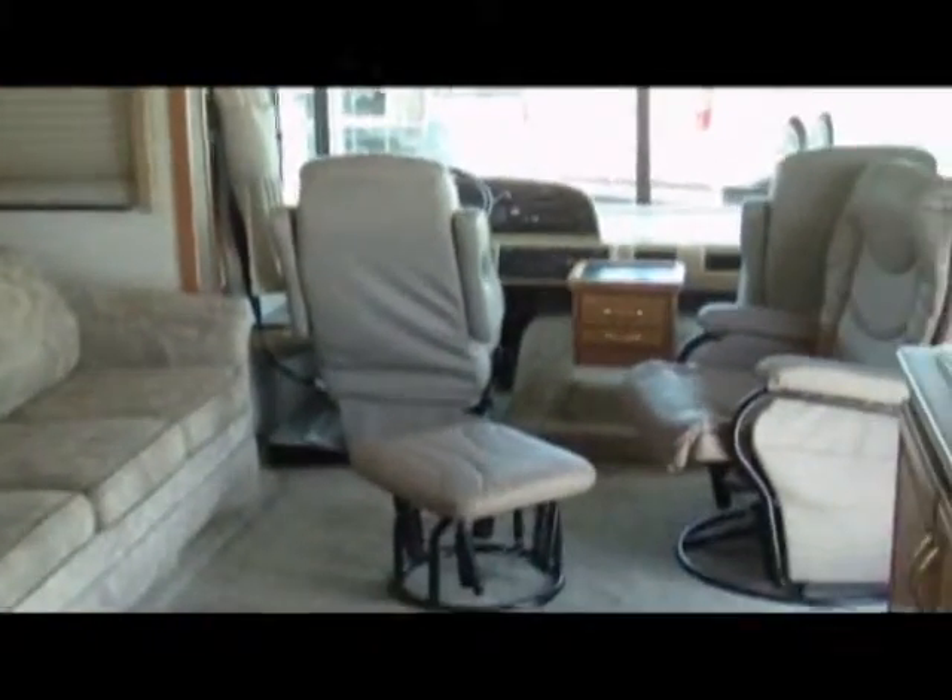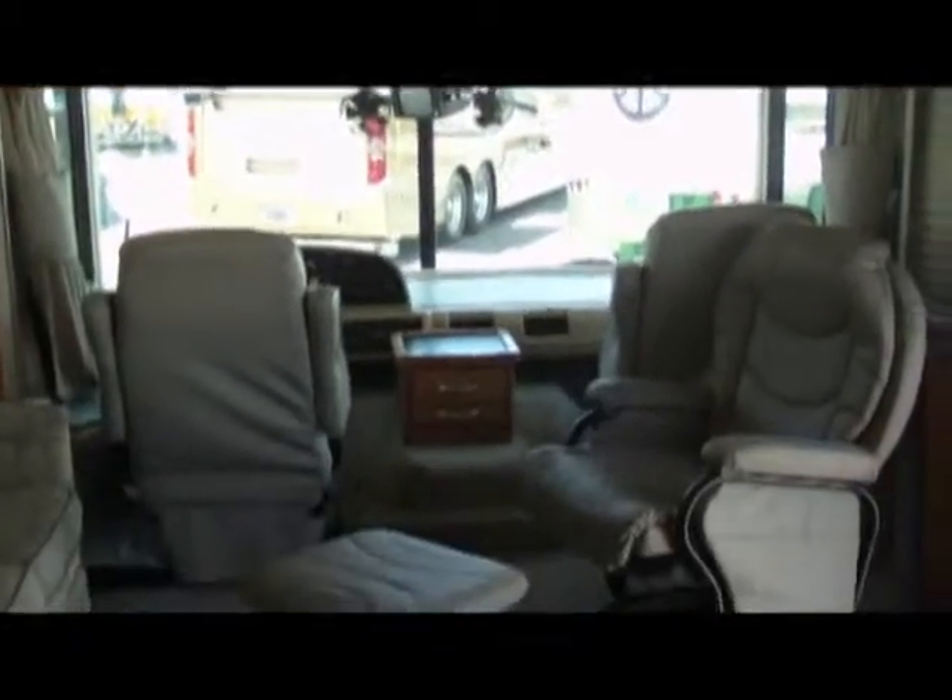Again, this is a 2001 Fleetwood Bounder 34D. It has one slide out with a topper on it, and it's 34 feet in length with a 19-foot patio awning. It also has a Ford chassis with a 4-speed transmission. If you are interested, this unit is located at Charlotte Harvey. We are located on the corner of US 41 and East Highway. Our number is 921-883-5555.